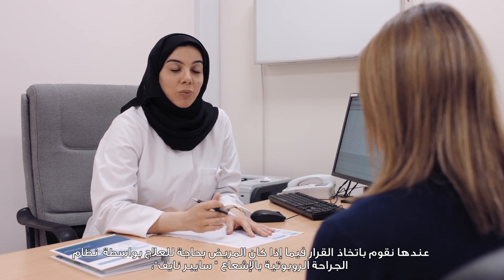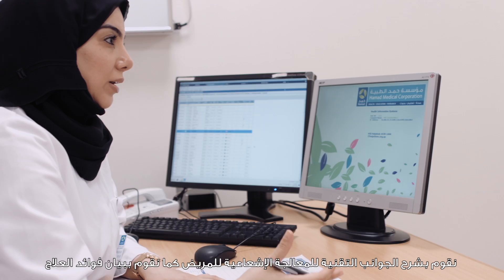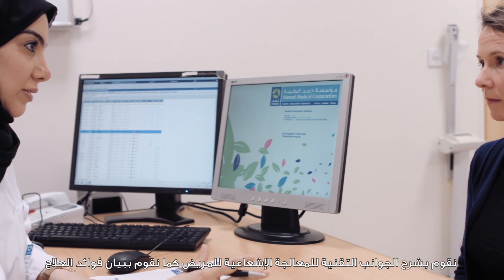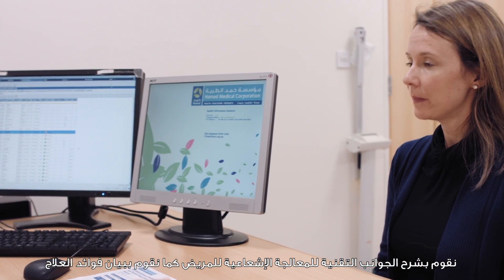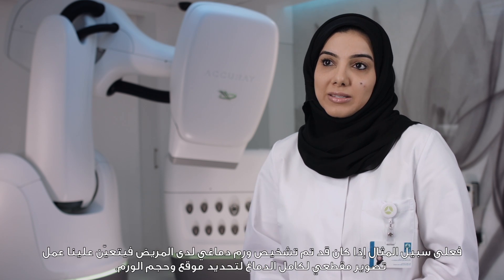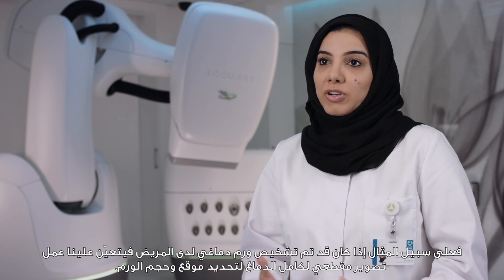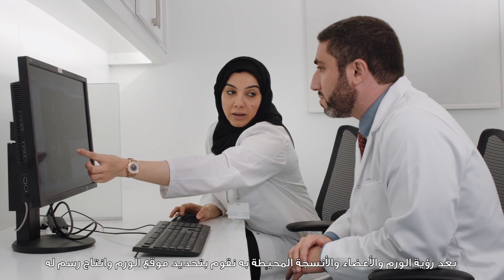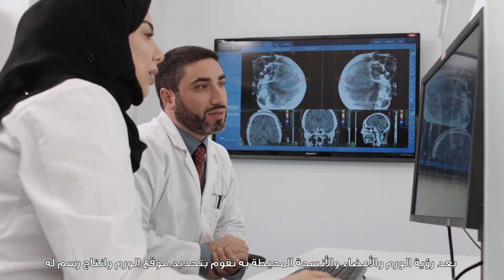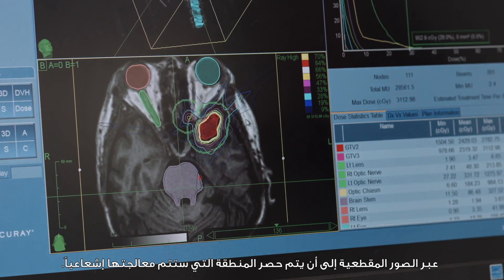The patient will be booked for an appointment to be seen by our radiation oncologist for a consultation. We explain the technology, the benefits, and the side effects of the treatment. We then take the patient to the planning CT scan to scan the patient and visualize the lesion or tumor — for example, if it is a brain tumor, we scan the whole brain to visualize it appropriately.